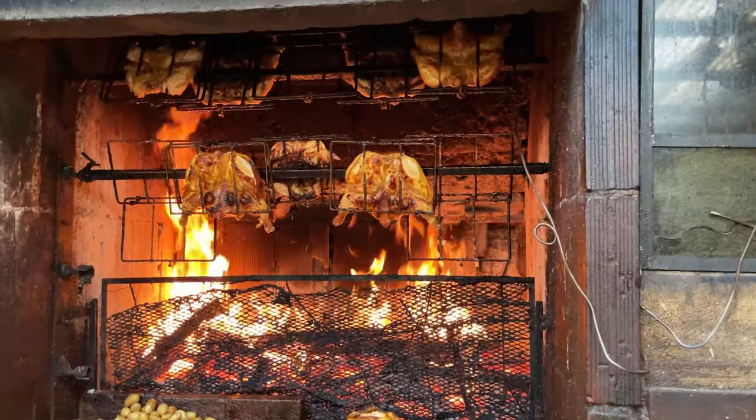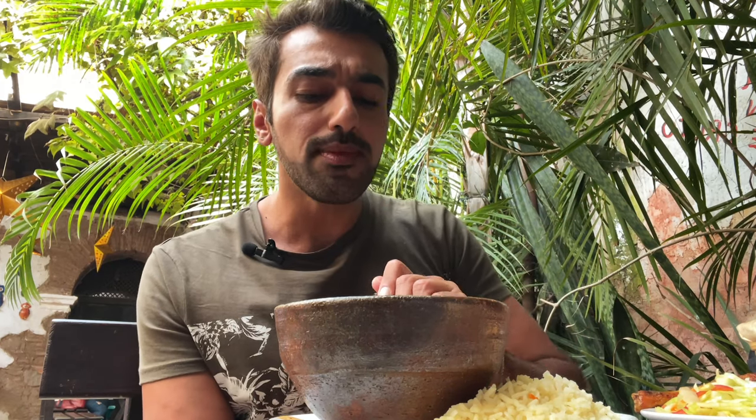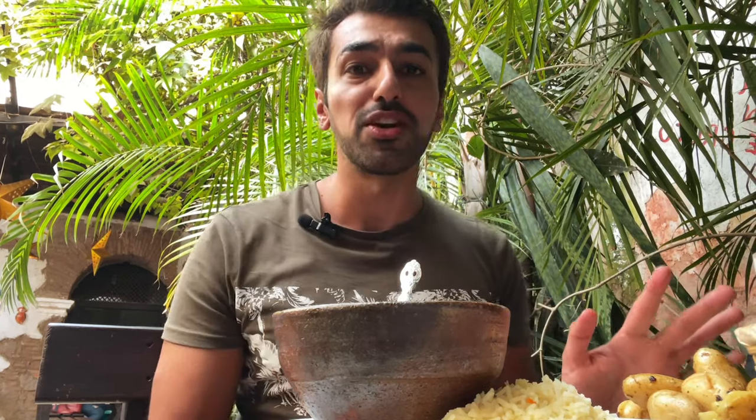Oh my god, this is so good! The second thing I ordered is chicken, which is being freshly grilled and looks really good. I'm going to go finish all of this because I'm really exhausted after walking around all day.